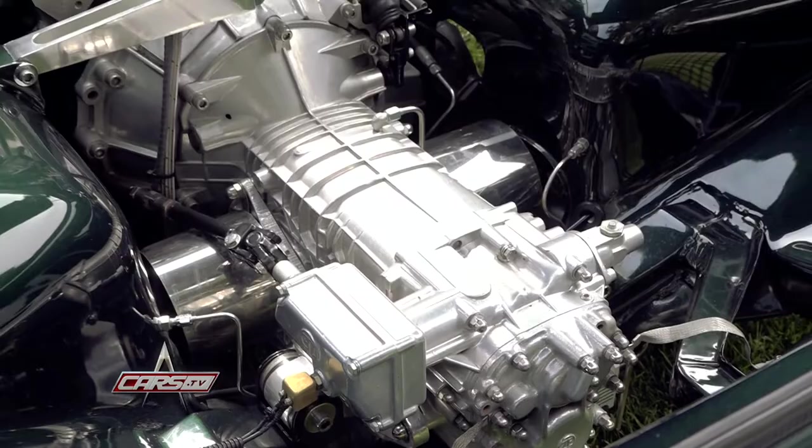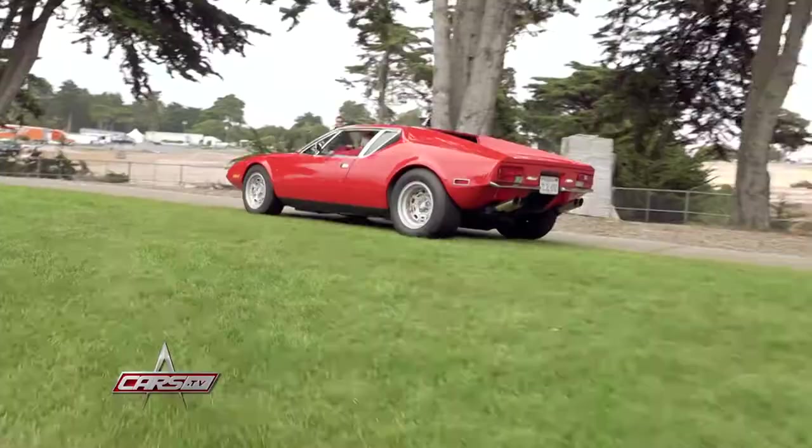Zero to 60 is probably 6.5, may get down to mid fives or even fours, but it's an absolutely dynamite car to drive. It's just a fun, fun car.